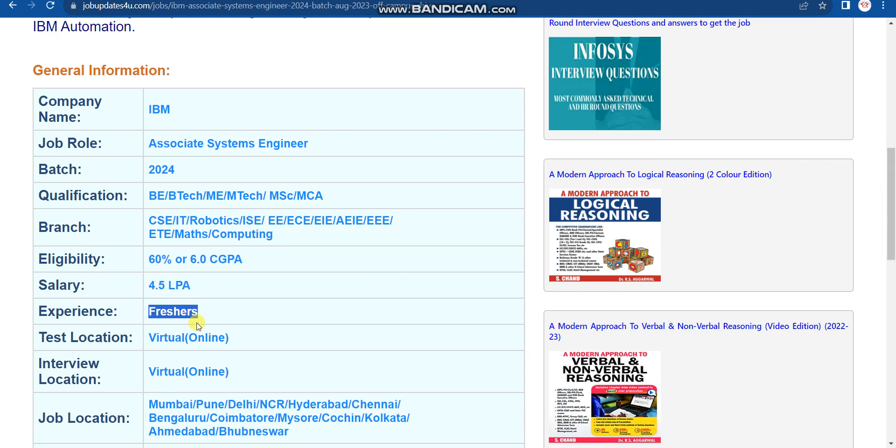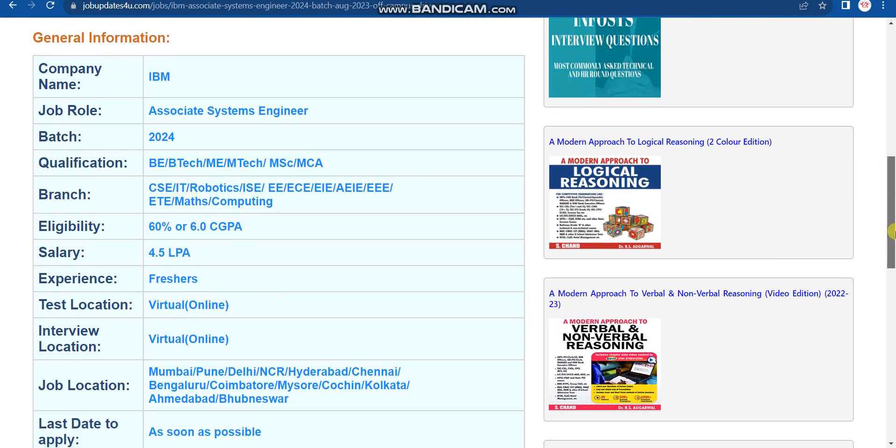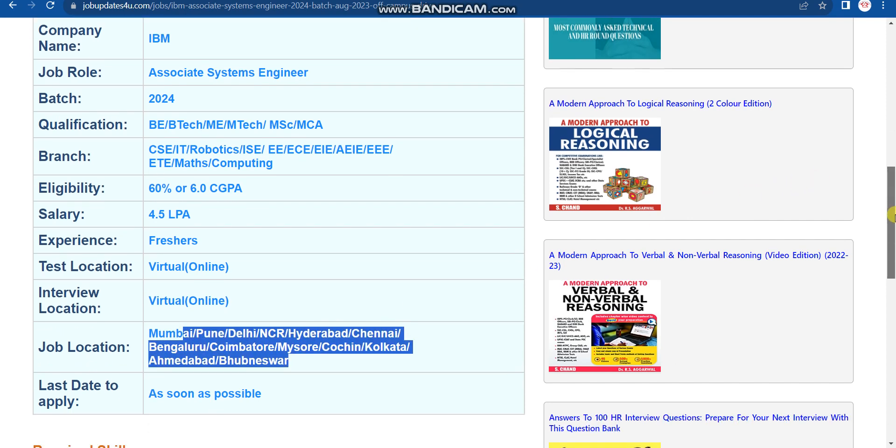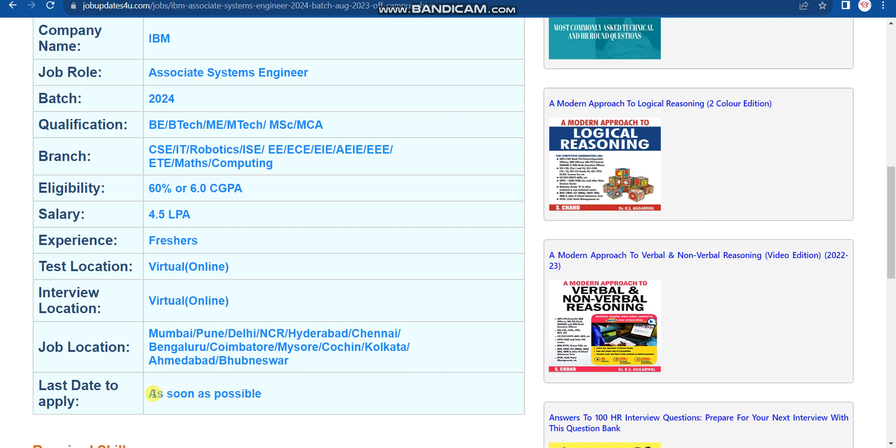The test location and interview location will both be virtual. Job locations are multiple — Mumbai, Pune, Delhi NCR, Hyderabad, Chennai, Bangalore, Coimbatore, Mysore, Kochi, Kolkata, Ahmedabad, and Bhubaneswar. The last day to apply has not been mentioned, so please apply as soon as possible before they close the application. Registration is still open.